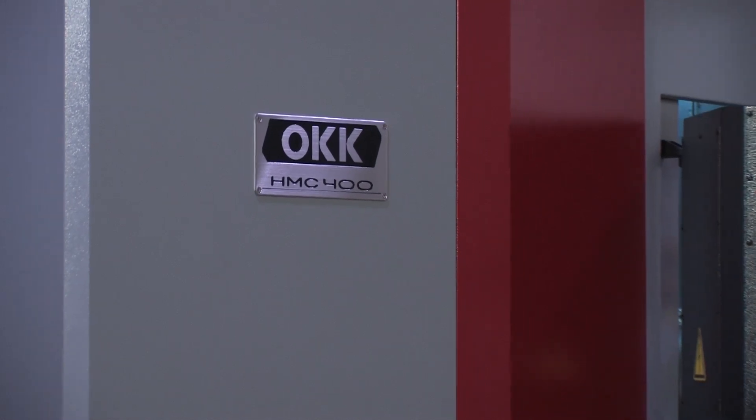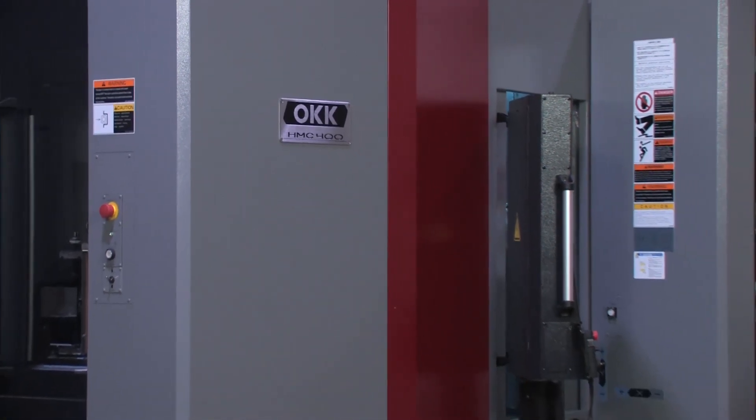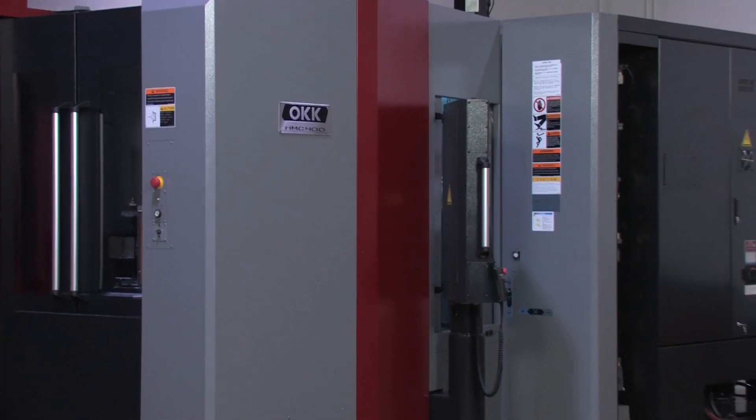While the HMC 400 horizontal machining center is engineered from the ground up for speed, it comes at an affordable price.